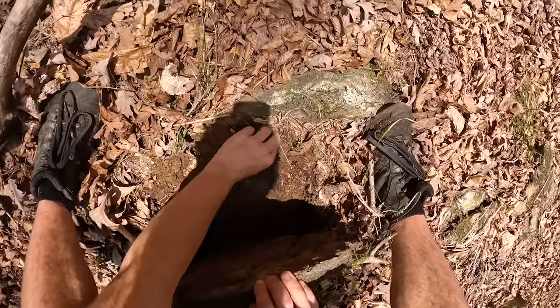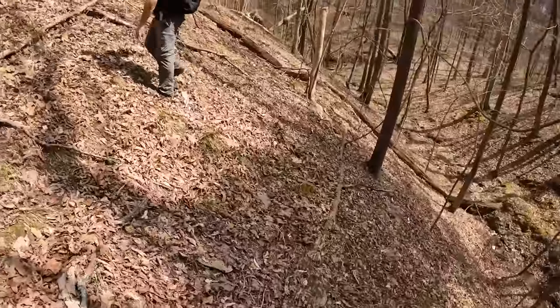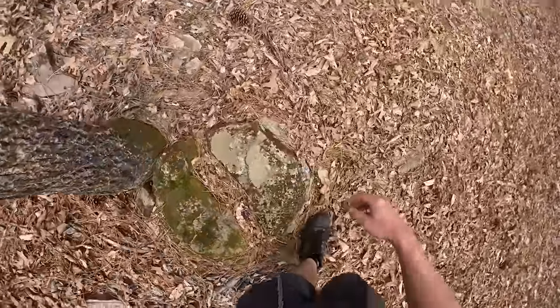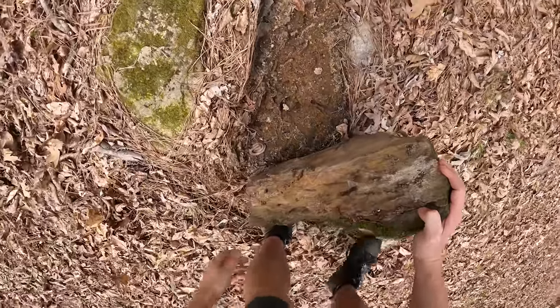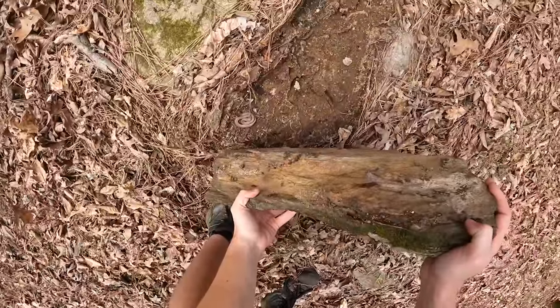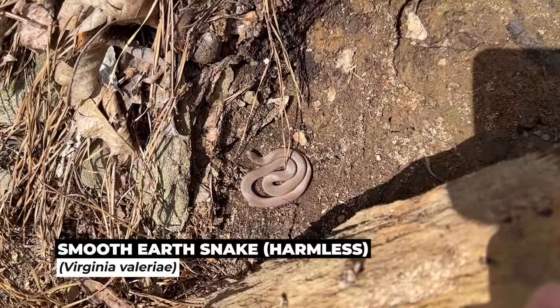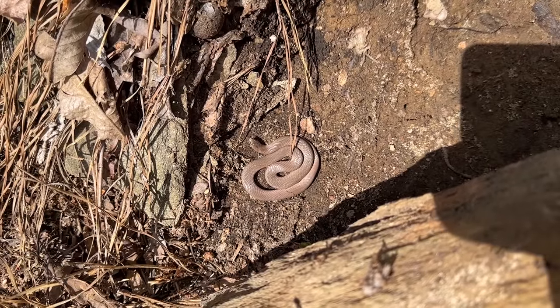Ring neck. What is that, 15 to zero? Oh my gosh. A smooth earth snake — yeah, that's cool, under a great rock. He's just coiled perfectly. Very nice. Another species for the day. Smooth earth snake.